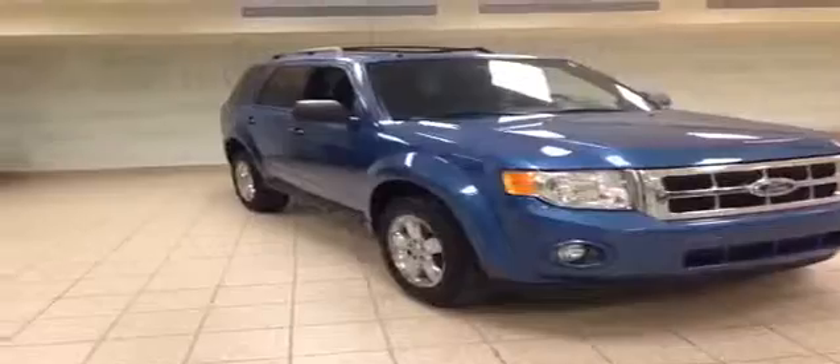This is just one of the pre-owned vehicles we have here at Charles Glenn Toyota. Please visit us online at www.charlesglentoyota.com.